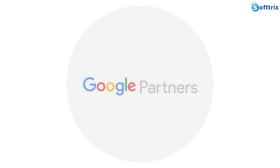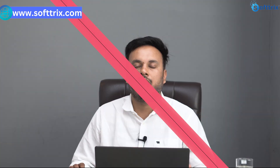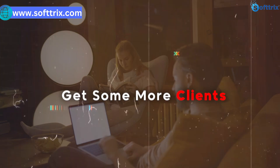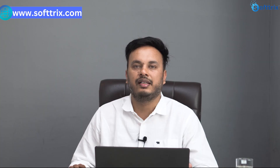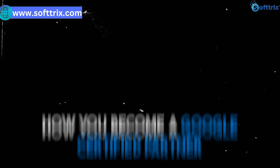Hello everyone, so today we are back with another video and this time we will explain to you how you can become the Google Certified Partner. If you are an agency or a freelancer who wants to improve their skills and get more clients, then the Google Certified Partner certification is a great way to showcase your skills and get more clients interested in your services.